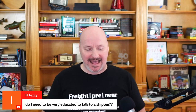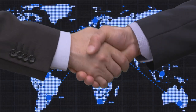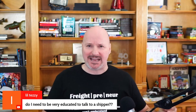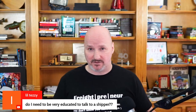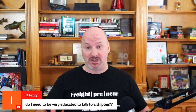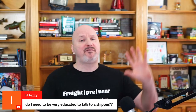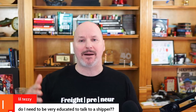Lil TZ asks: do I need to be very educated to talk to a shipper? Education is important when starting a business, but this is not about formal education. The only thing you need to become a freight broker is literally a high school diploma or GED equivalent. As a freight agent, you don't even need that unless the broker requires it. You do not need a four-year degree, a master's degree, a PhD, or any crazy exam.